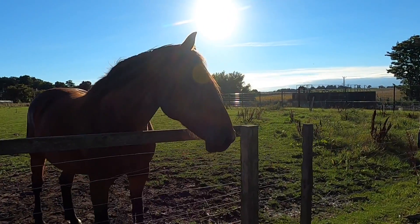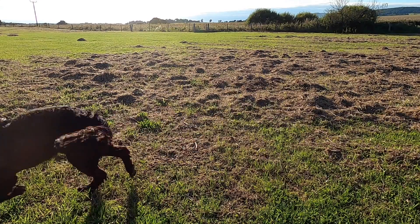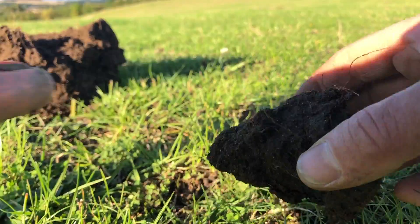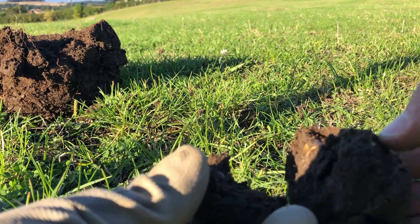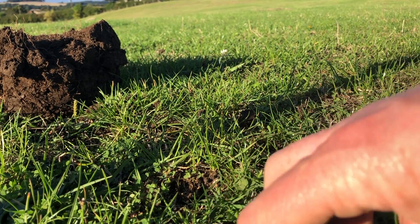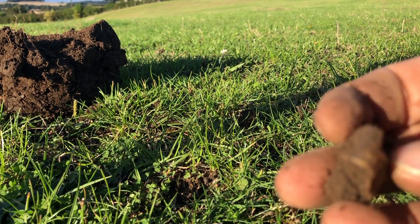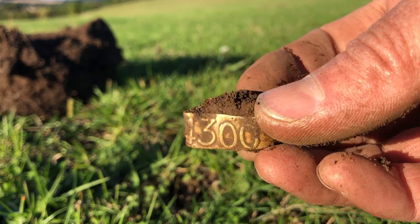We're in the third field — it's pasture. We can never normally get in it because it's always got horses, but today there are no horses. Got something in here — it looks like a gold ring or something, but it's not. It's one of those tags for a bird's leg. Oh well.